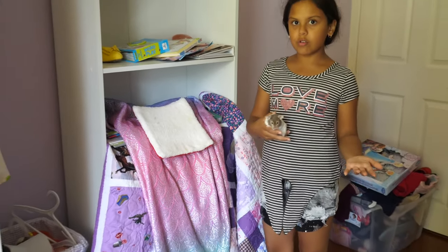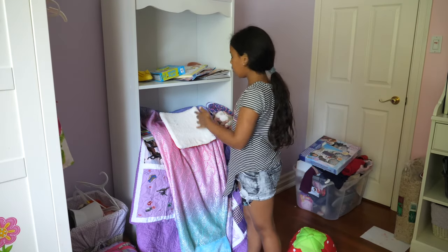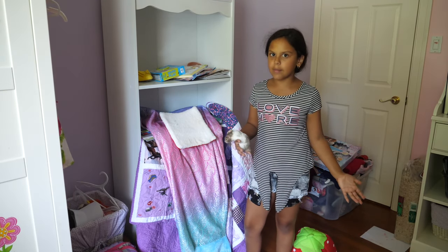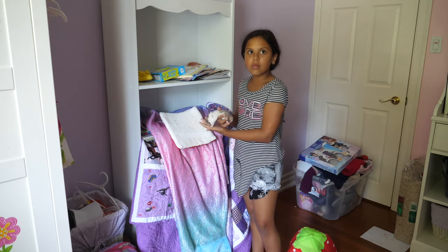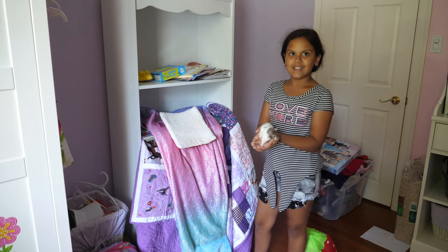So if you were wondering why I picked him up, it's because we don't want him to go in these little corners where we can never get him again. So when he gets close to the corner I'm probably gonna pick him up.